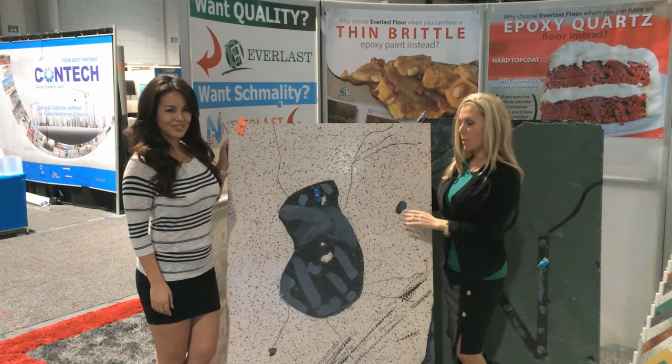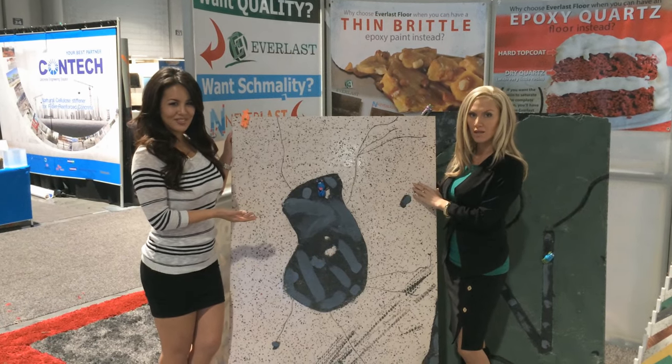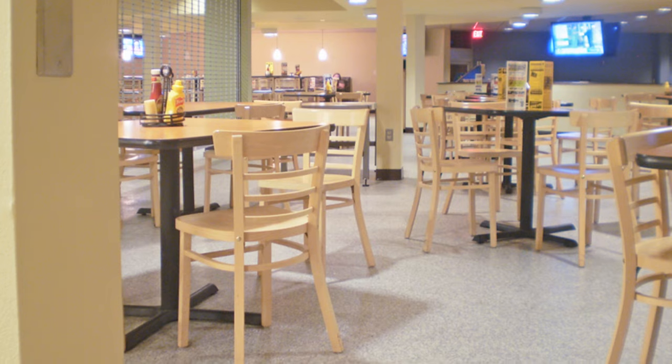But please don't confuse it with epoxy paint, which is usually dry, brittle and prone to cracking like peanut brittle. Everlast Epoxy is 10 times thicker than epoxy paint and lasts for years longer.